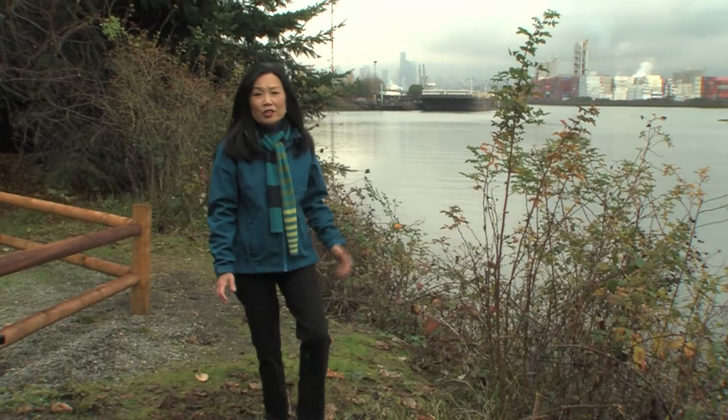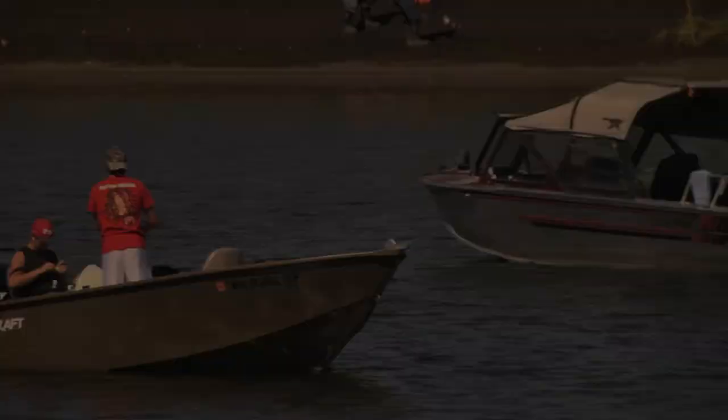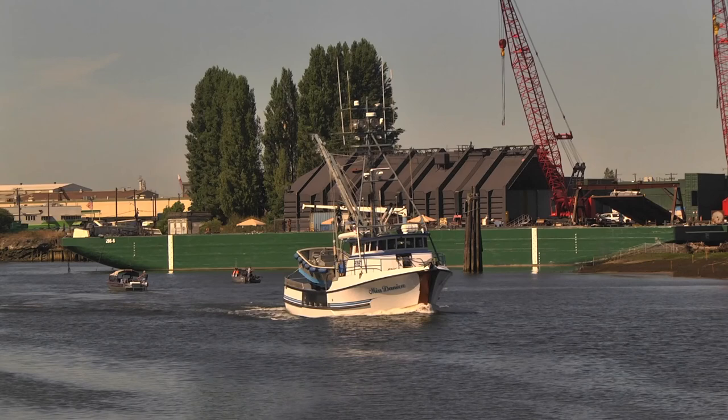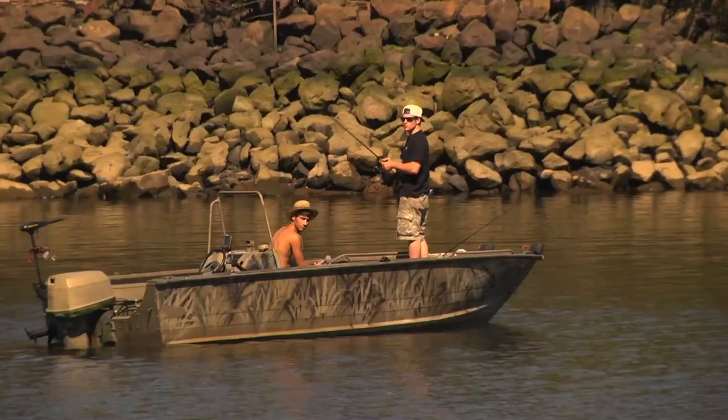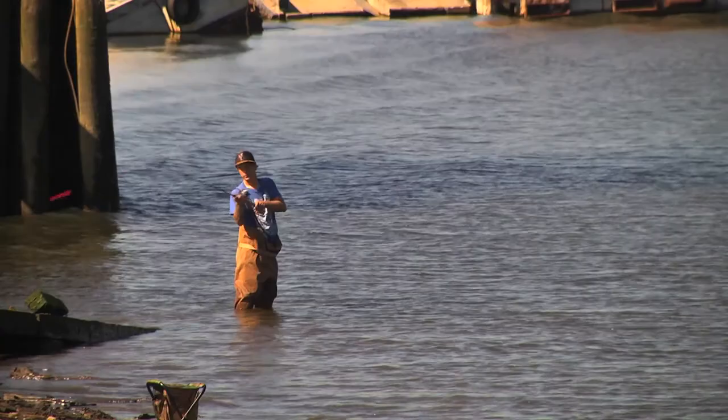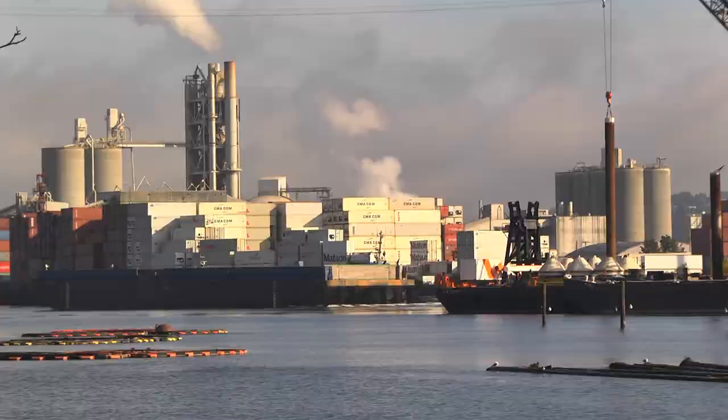While the Duwamish certainly has a muddy and contentious past, its future is actually looking quite bright. That's the goal of the city and many partners who are working in concert to make sure that these troubled waters are really behind us. Producer Jeff Gentis has the story. Late summertime and the living is easy on this river — this is about as lazy as it gets along the Duwamish. For over a century, the Duwamish has been a hard-working river, lined by heavy marine and industrial sites, and we paid a price for all that hard work.